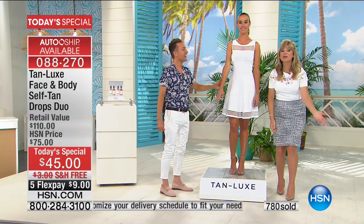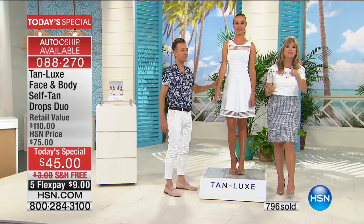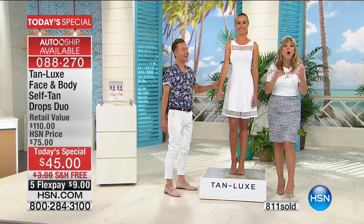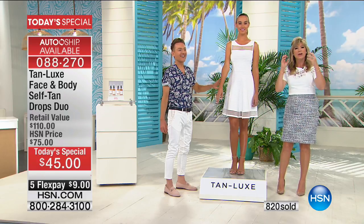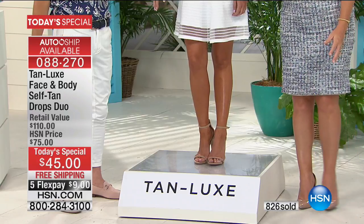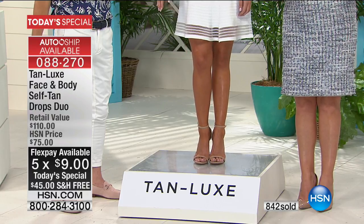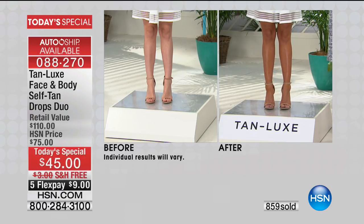You can mix Tan Luxe with any moisturizer you want — your Korres, your AHAVA, a drugstore moisturizer — whatever you're using to hydrate your skin. The brilliance is you're not using somebody else's cream or adding a different step. When you get out of the shower, just put on your moisturizer and add two or three drops. No weird smell, no streaking, no orange or alligator look to your skin. That's why Tan Luxe is the fastest-growing tanning system worldwide.